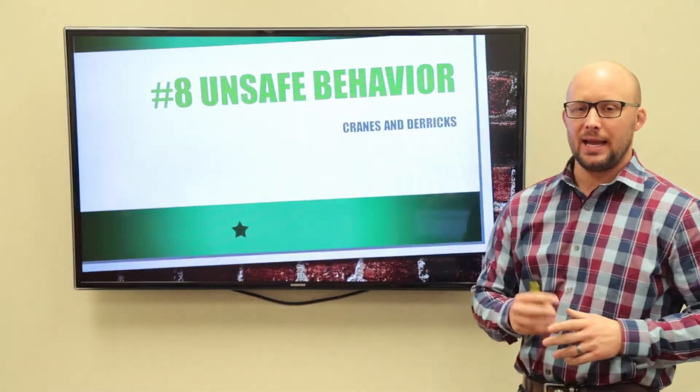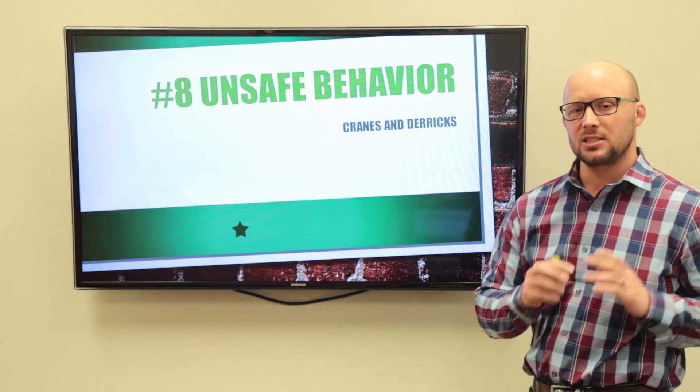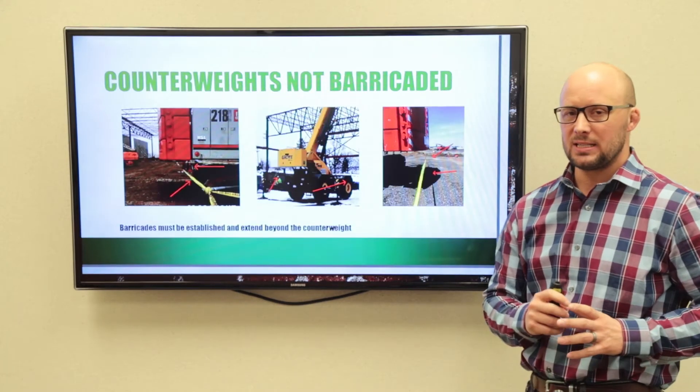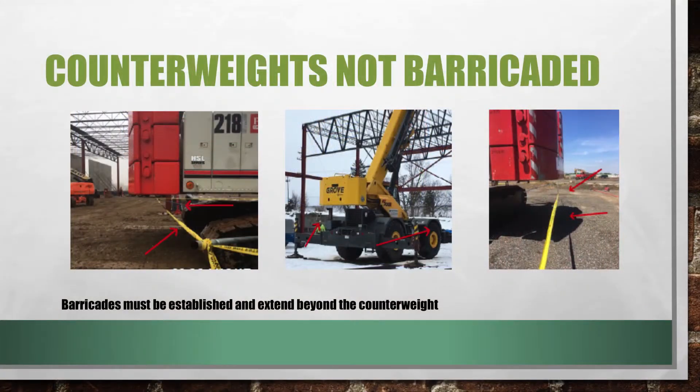This week we're going to talk about the number eight unsafe behavior identified, and this comes out of Part 10, the cranes and derricks standard. The first thing identified is barricading — all counterweights need to be barricaded, and that barricade must extend out past the counterweight.